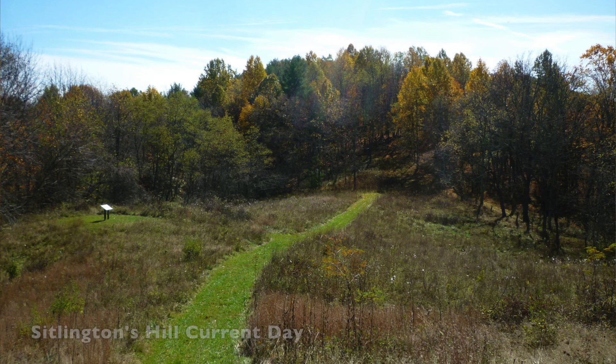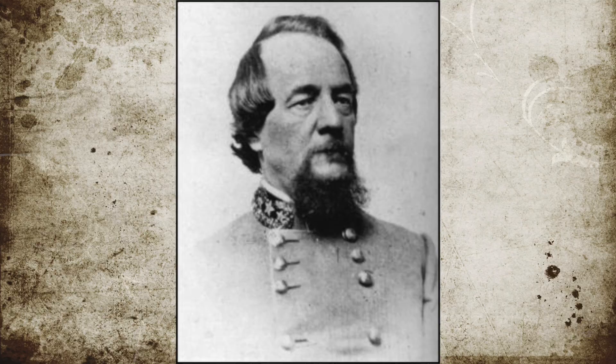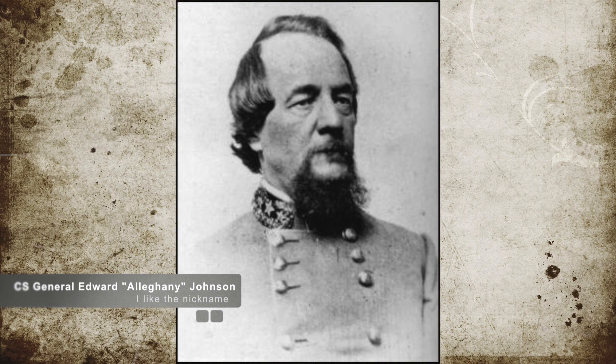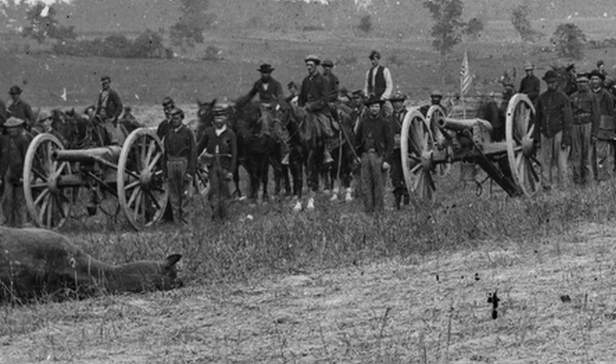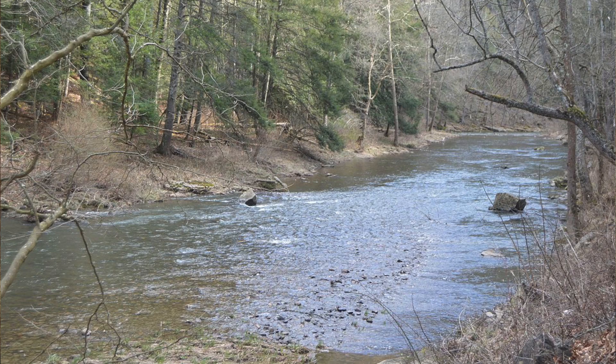Jackson had already secured Sittlington's Hill, a ridge that had a large open field with forests surrounding it. Jackson surveyed the Union position as he met with Confederate Brigadier General Edward Allegheny Johnson. During this time, Brigadier General Robert C. Schenck arrived from Franklin, West Virginia, and took overall command of the Union forces, deploying his artillery on Cemetery Hill near McDowell's Presbyterian Church to defend a bridge over the Bull Pasture River.